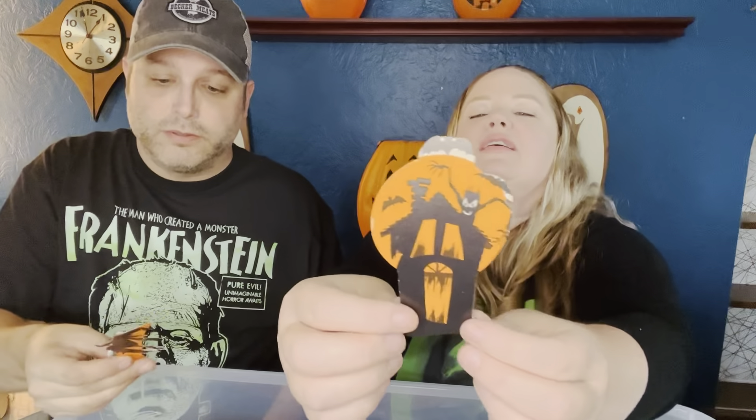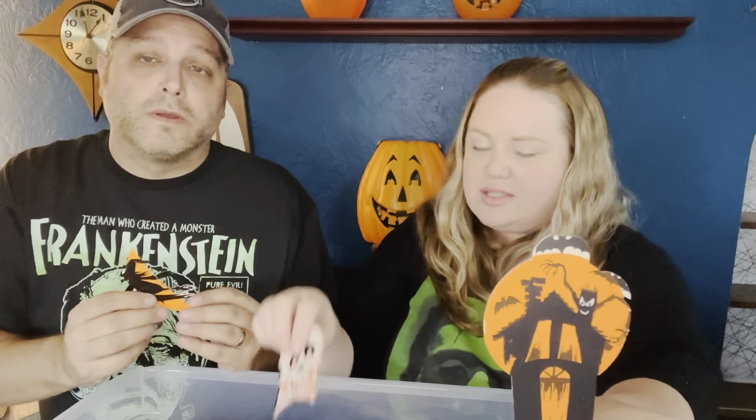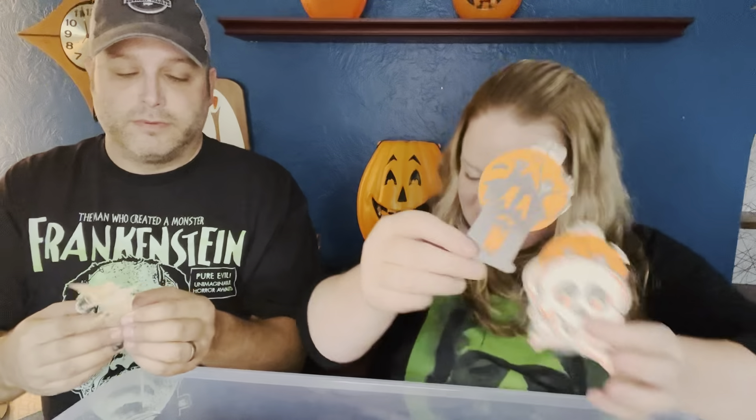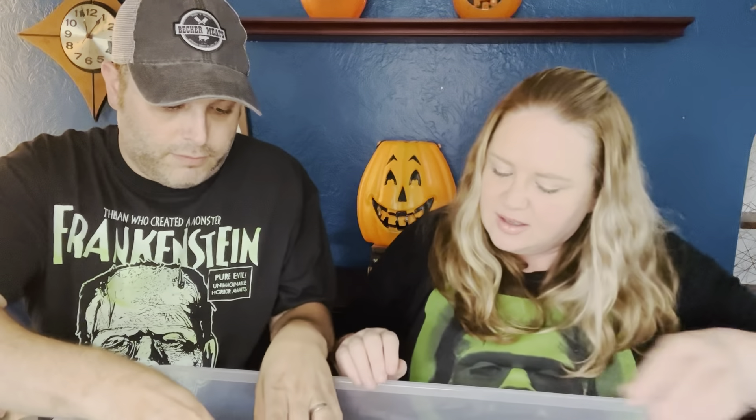Look at this guy — he's cute, flying in the wind. Oh my gosh, this little guy — I like the little ones so I can tuck them into displays. Look at this one — he's happy. I like this one a lot because it's a moon, and then there's another haunted house one.